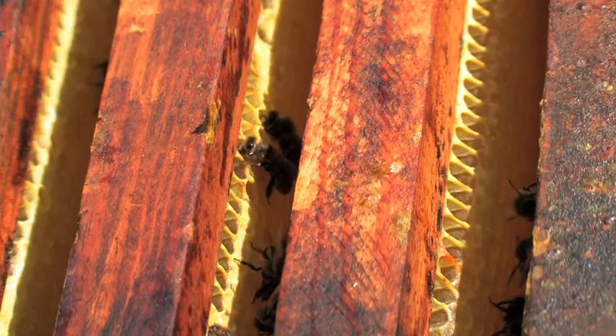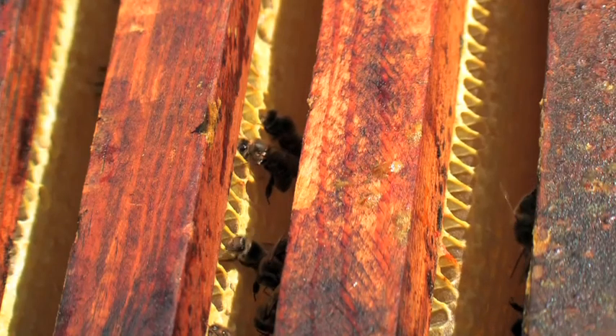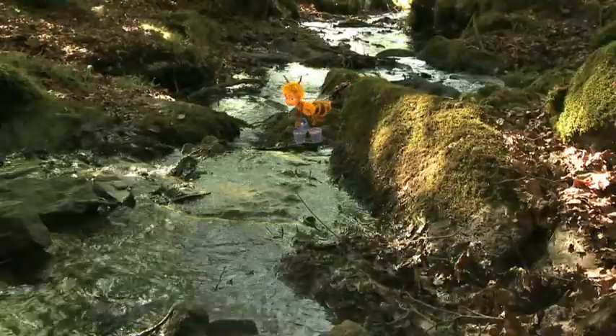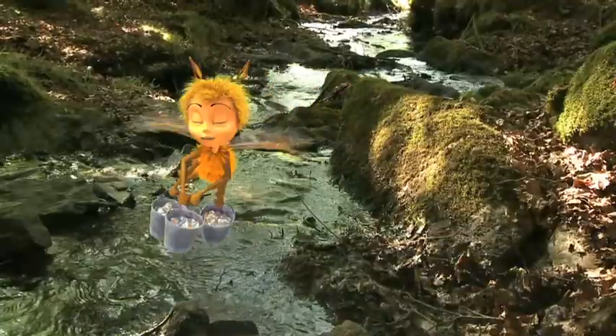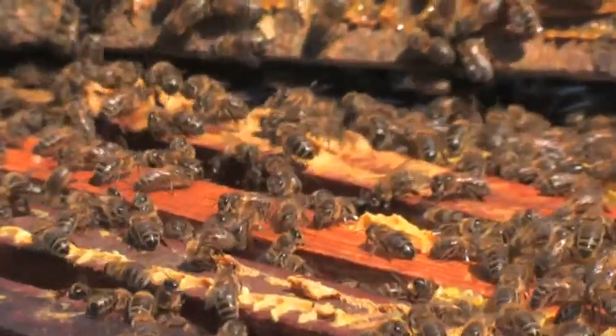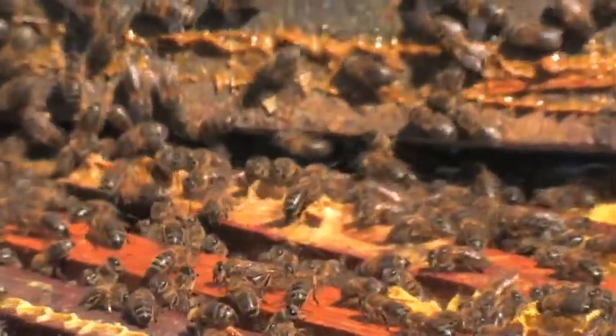The workers do everything. They feed, build, clean, forage, and ventilate when it gets too hot, go and fetch water, and of course protect the hive. It's quite an undertaking. Fortunately, there are a lot of them.